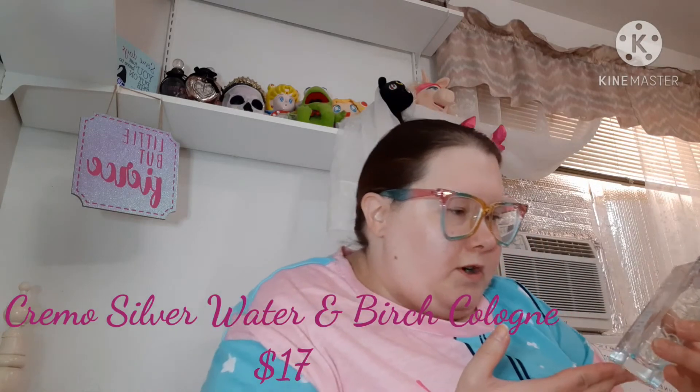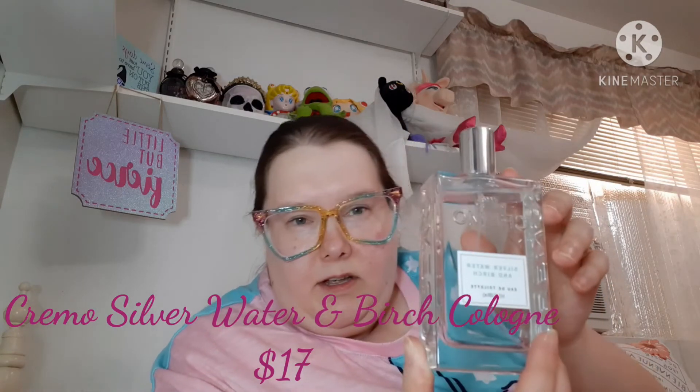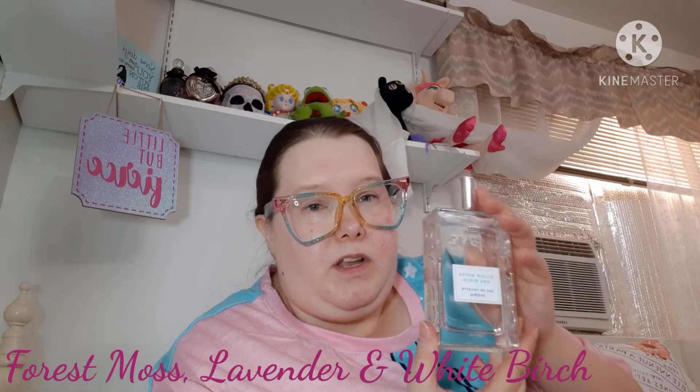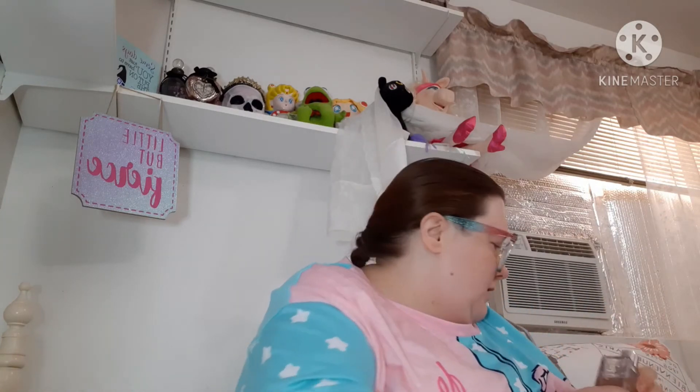Then I picked up on Mercari this Cremo perfume — it's the Silver Water and Birch. The lady did use it a few times, but that's okay. This is a men's cologne — it's a dupe of the more expensive Creed Silver Mountain Water. I think Cremo discontinued this scent, so I scooped it up when I saw it for cheaper. It smells so good. I'll put the scent notes and the price up on screen.